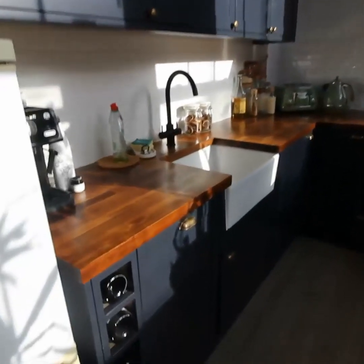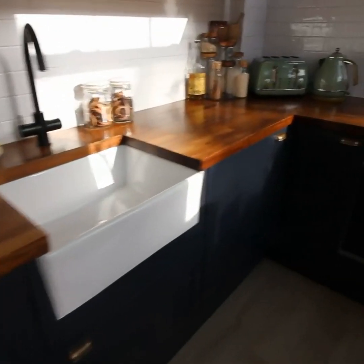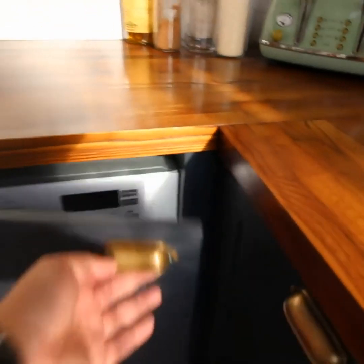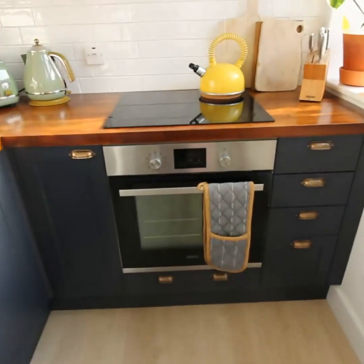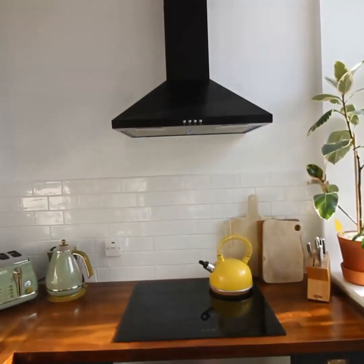The kitchen is fabulously equipped with a built-in dishwasher, Belfast sink, and a washing machine tucked away nicely. There's also an oven with a halogen hob and extractor.